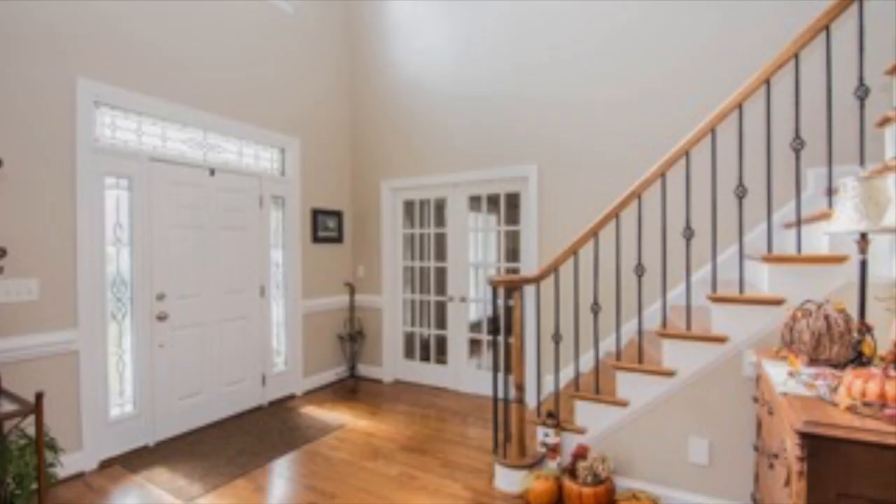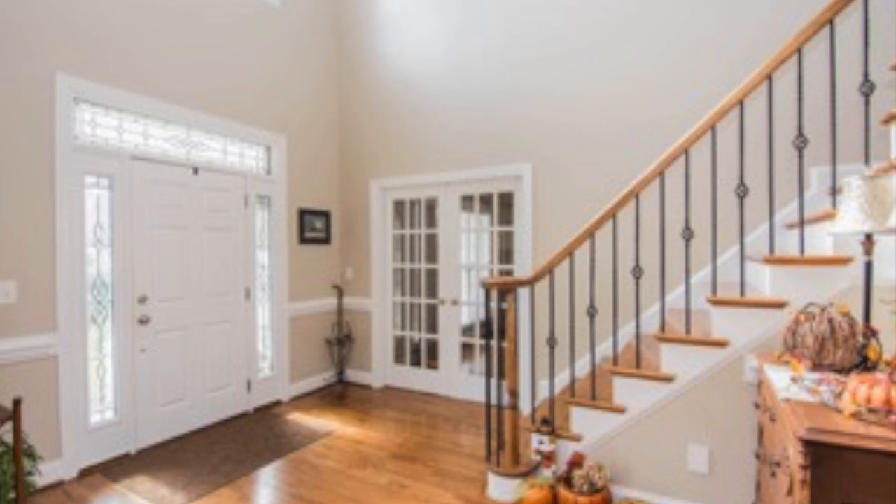This two-story foyer welcomes you to your amazing new home. There are hardwoods in all three levels of living space. The office has French doors to close off this large, bright, and private space.